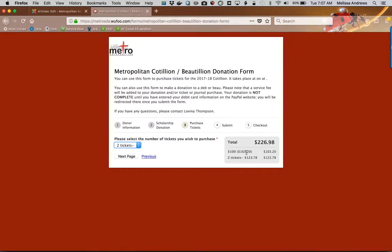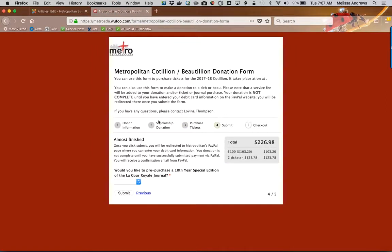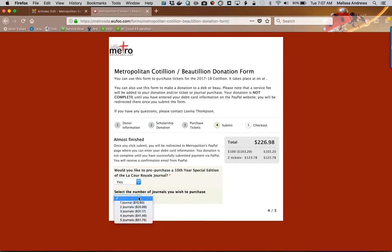The additional funds that you see are just a small service charge for doing this transaction online. Then I'm going to be able to complete the form. The last thing that I have to do is decide if I'd like to purchase a 10-year special edition La Cour Royale journal. I'll go ahead and get one of those.